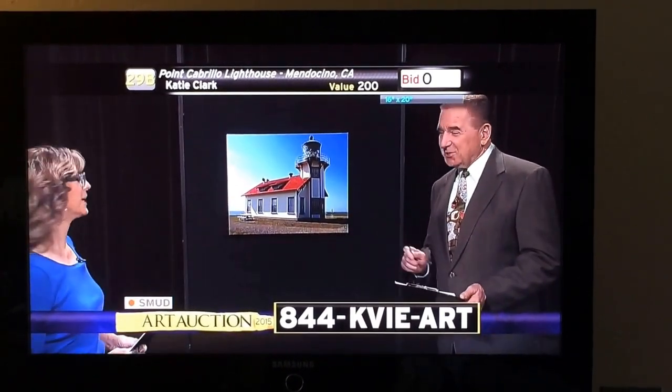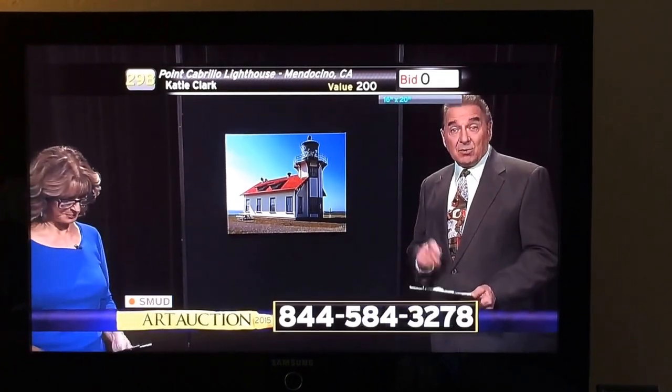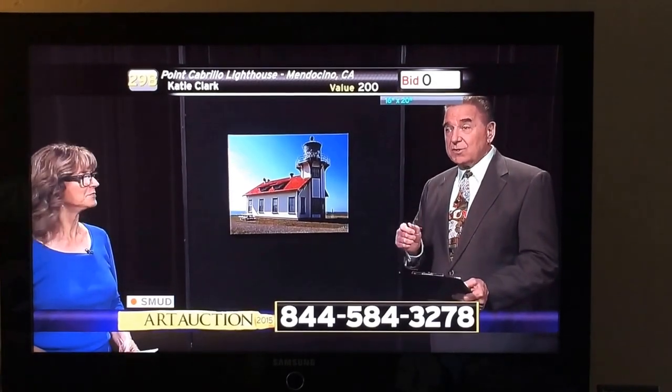There's the circular formation at the top, which is really a counterpoint to the sharp edges. You have all of the geometric patterns in this — it's just beautiful. 1-844-KVIER is the number we want you to call to bid on the Point Cabrillo Lighthouse. Let's go on over to the phone bank right now, and Dee is standing by there.